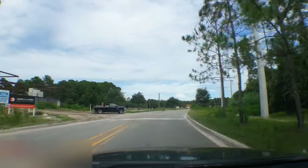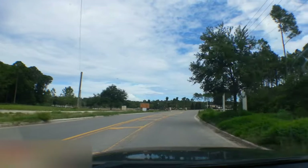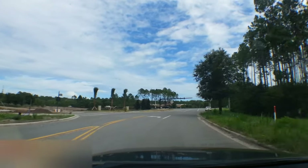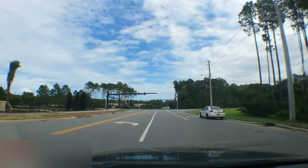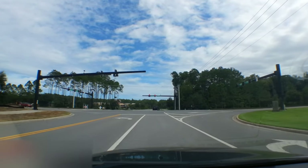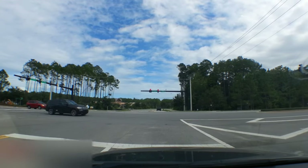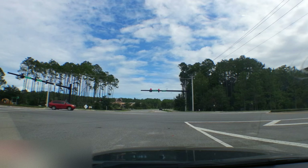There's a nice gas station that was just announced across the street from here. They're knocking down the trees right now. There's Crosswater Church. If we go straight, that's going to take you to Davis Park — I need to shoot some drone videos of that. It's amazing, it's beautiful.